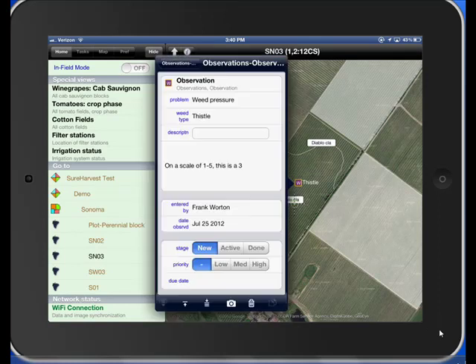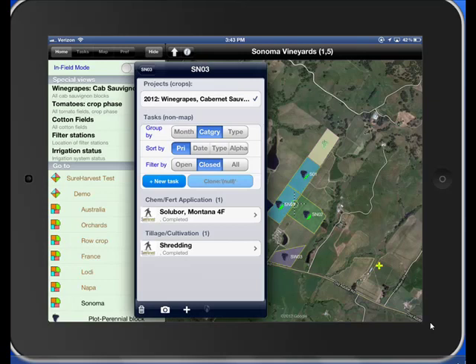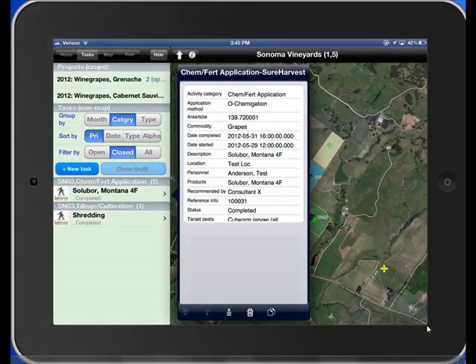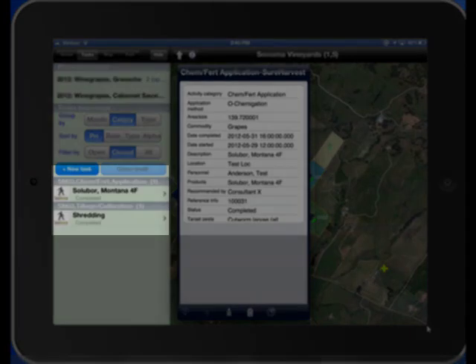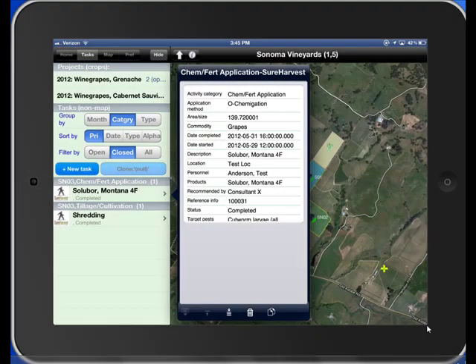This is where you can record notes and schedule activities. There are a few ways to view tasks: you can navigate to the block to view open and closed items there, or click on the task tab over the home menu. Note, these items were automatically imported from the SureHarvest Farming Information Management System.